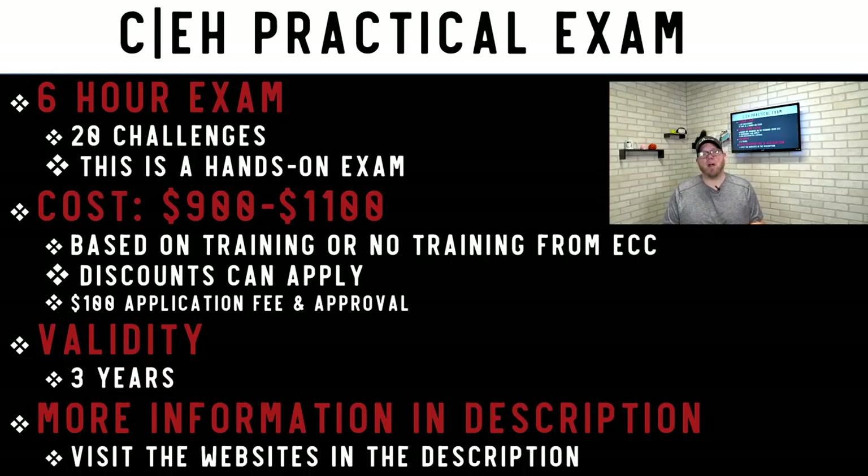The CEH Practical exam is a six-hour exam with 20 hands-on challenges. The cost is between $900 and $1,100, based on training options and discounts, and the validity is also three years. Importantly, you cannot take the CEH Practical unless you have already passed the CEH ANSI.